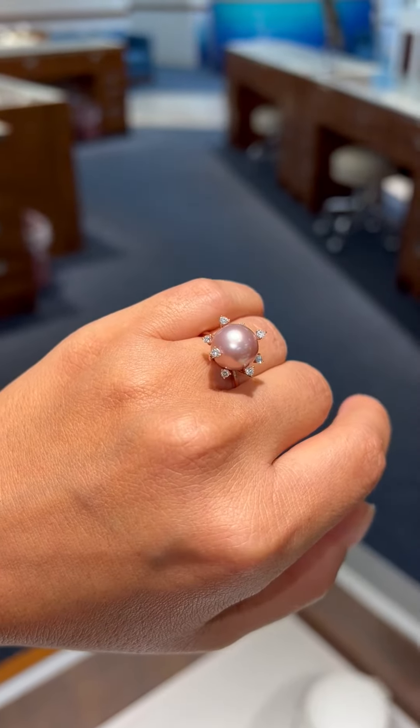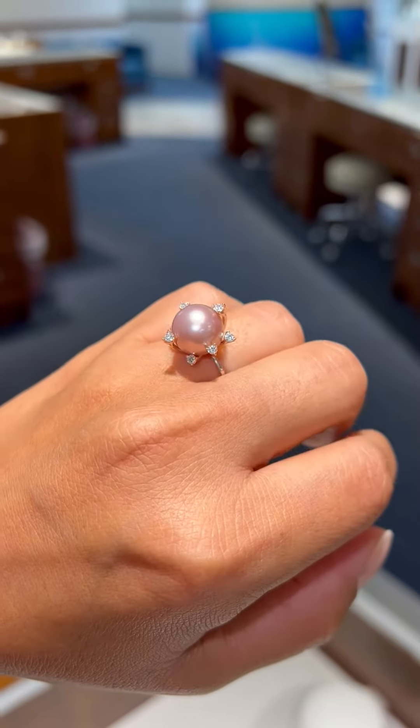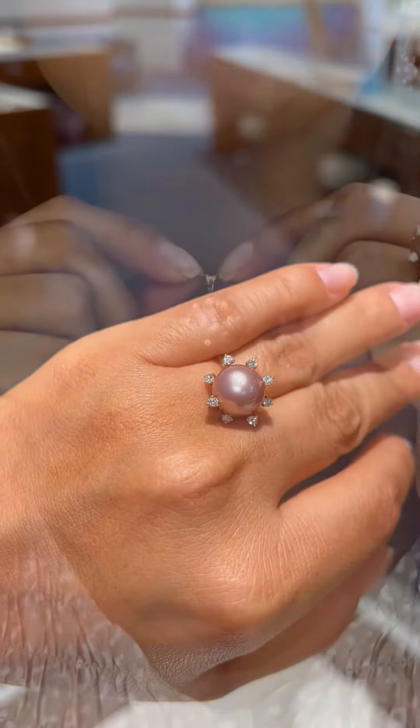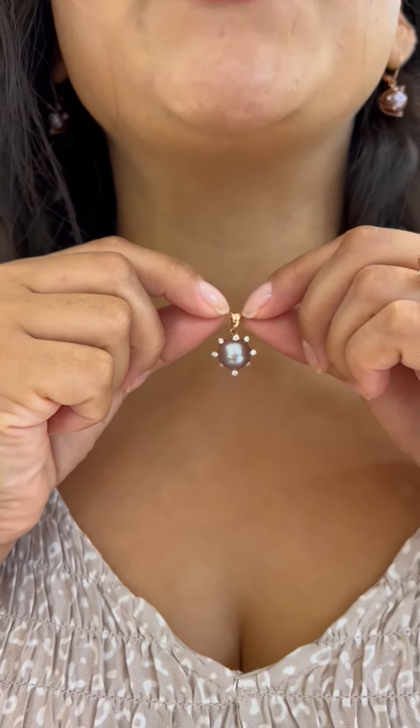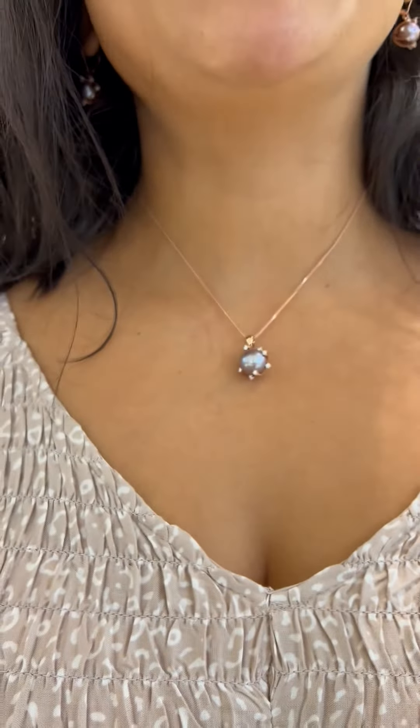Our next featured look is all about purple pearls. A matching set always makes a statement. This is the Protea collection in rose gold. The scattered diamonds around the pearl give you non-stop sparkle. For this look, I've paired it with an 18-inch Singapore foxtail chain in rose gold.